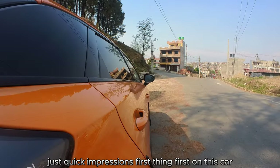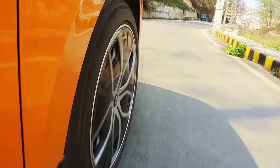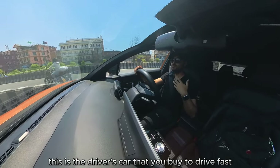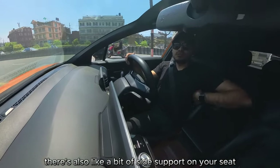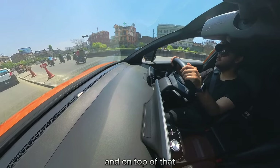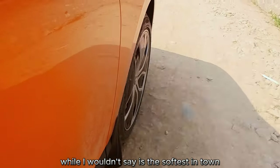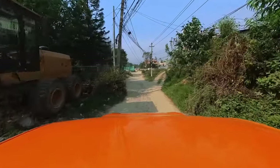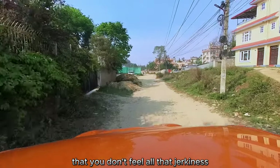First impressions while driving: you sit very low in this car, seat-wise. It's hugging the road, which makes you feel one with it — very much a driver's car. Unlike most cars, the seat also has side bolstering support, which is great. The suspension is more on the stiffer side, but it does a good job of absorbing potholes with enough dampening and recoil that you don't feel the jerkiness inside.